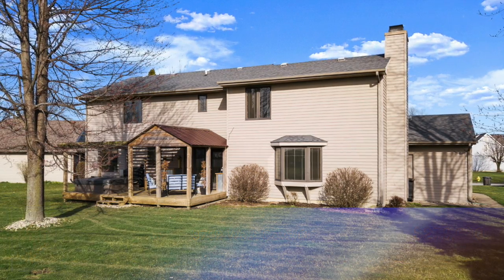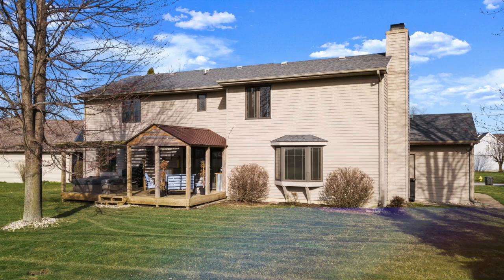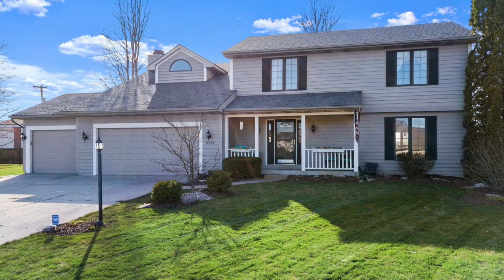This home also features a fantastic backyard for relaxing and entertaining. Be sure to pick up the phone and call Tana Magos Lee today.